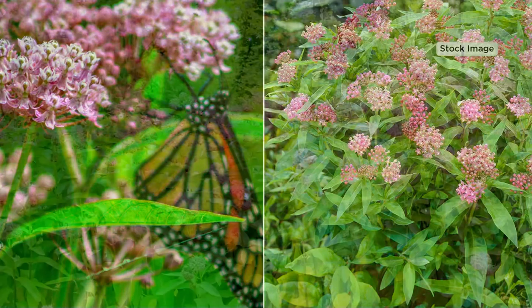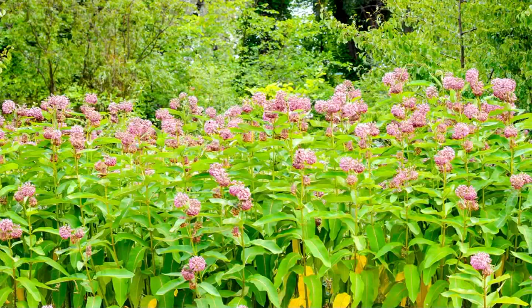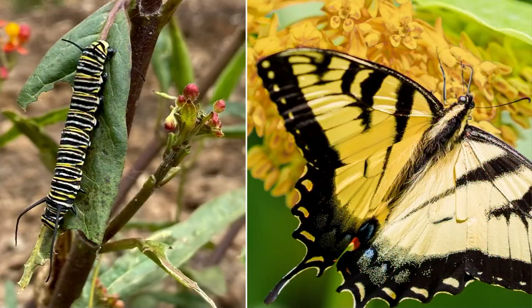Is the Asclepias you hybridized classified as a dwarf? I wouldn't go so far as calling it a dwarf — it is still going to get three feet tall once fully mature — but it is significantly shorter than wild Asclepias which could grow six to seven feet tall and just isn't that beautiful to grow.